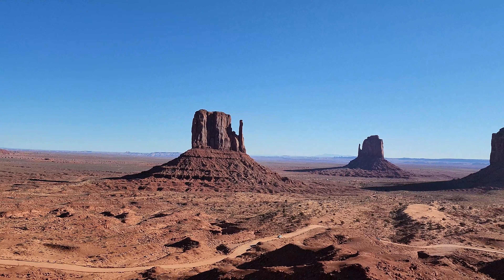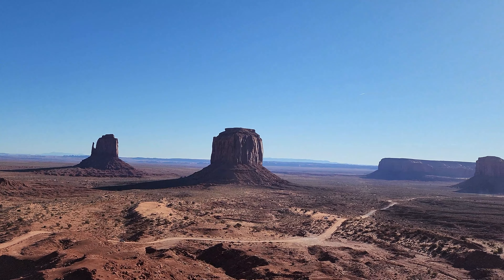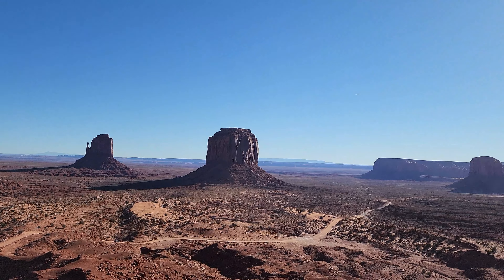We got to stay in Monument Valley for two nights and said goodbye to this amazing view. It's time to go to our next destination, Navajo National Monument.